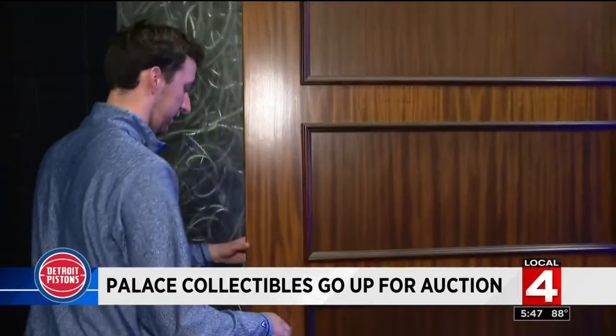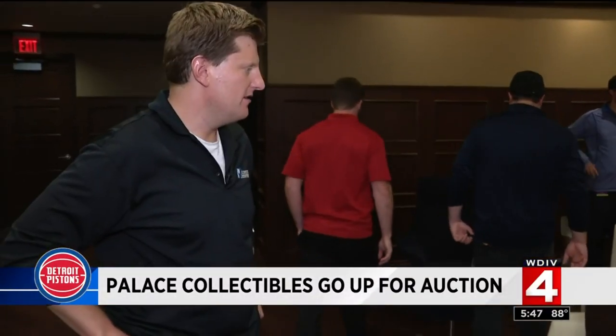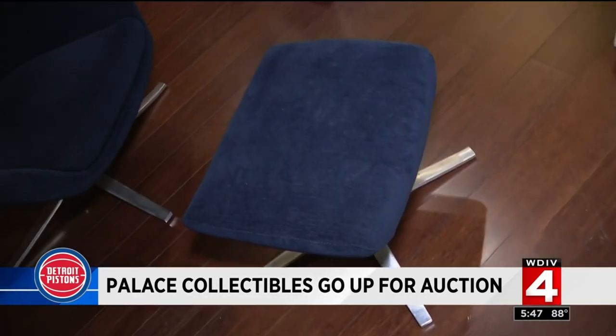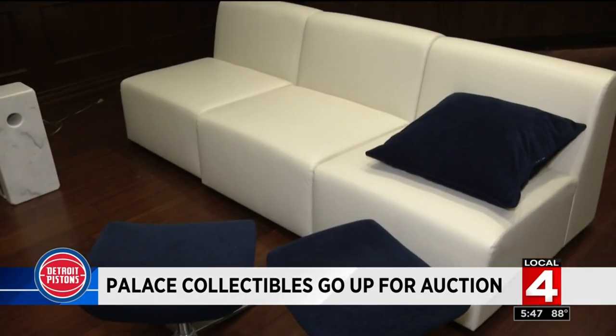Beyond another locker room door for sale is more stuff that must go — like the actual Pistons lockers. This is an area that fans would never have access to. And the furniture from the Pistons Players' Lounge, which just happened to be last used as Bob Seger's dressing room. This would be the ultimate man cave stuff.